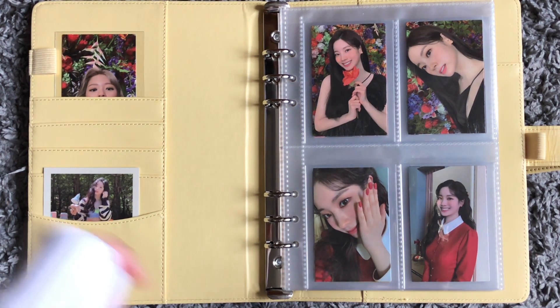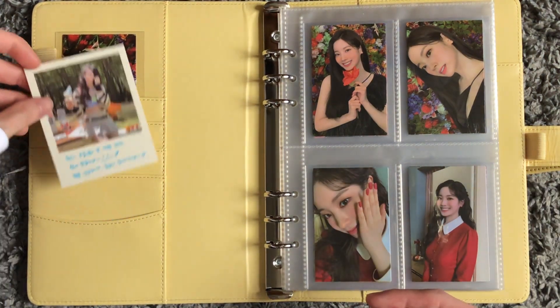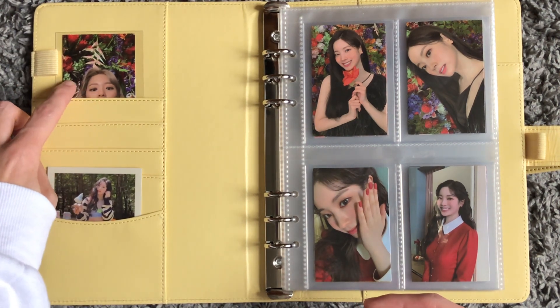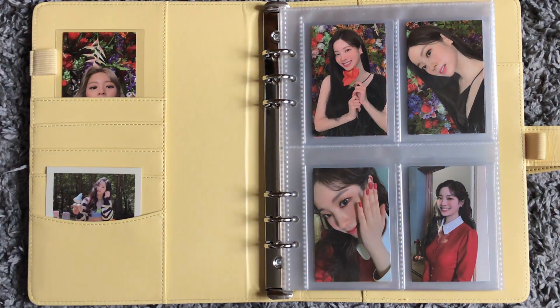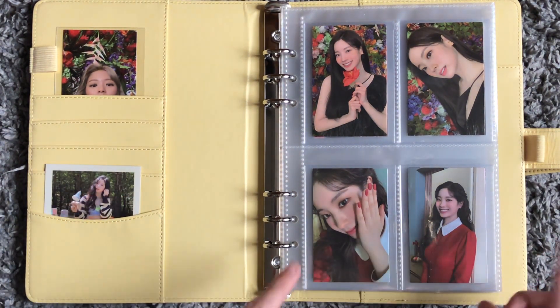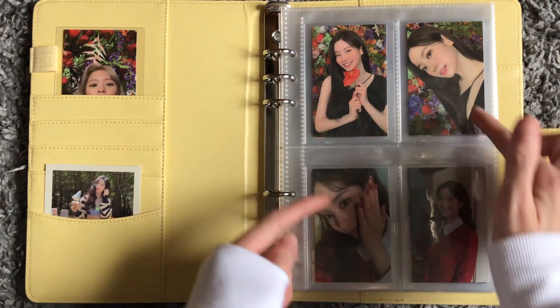The first thing is I have this little Dahyun polaroid in the pocket, and then I have this Jeongyeon Eyes Wide Open card because she looks like she's peeking out — it's so cute. For TWICE, I tend to keep my pulls but I also try to collect Dahyun as much as I can. For Eyes Wide Open I do have her complete, and this is the layout I went with — I like doing diagonals.